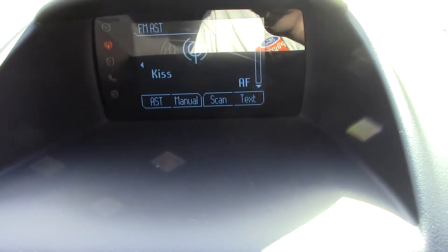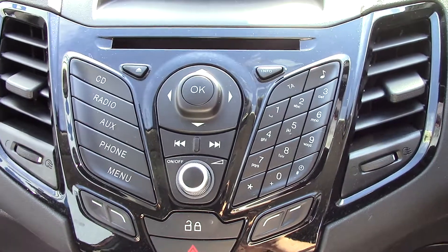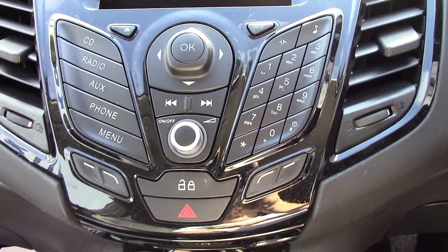Up at the centre we've got the display for the radio, as well as the unit itself — CD tray, radio, auxiliary, phone and menu etc.